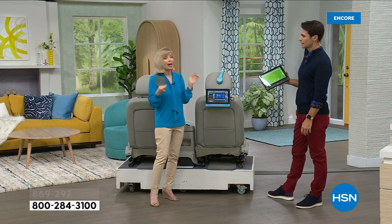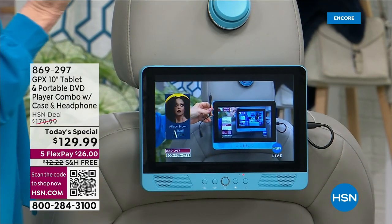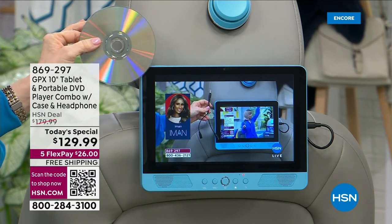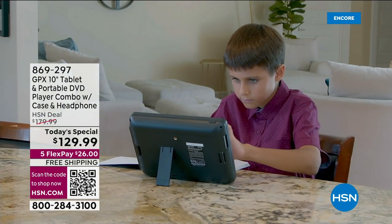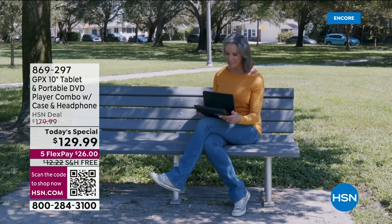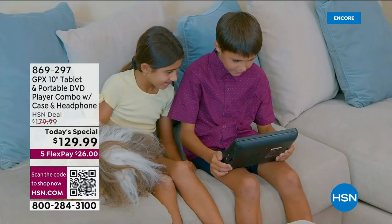The kids put on their headsets and they're in heaven — and you're in heaven too. It makes for a happy car. This is your travel tablet and your travel DVD player all in one, and you're getting the bag to take with you. Maybe you have a tablet you use all the time and the kids are always trying to get it — this is the designated one for the kids. Use it at the table, doing homework, or on the go.